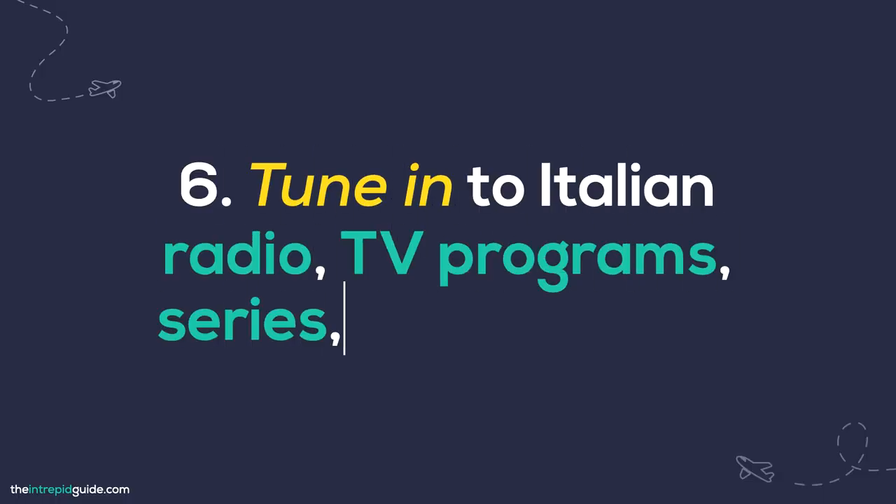Number six: tune into Italian radio, TV programs, series, and podcasts. Many countries have their own radio programs and news broadcasts in Italian for their local Italian communities — consider yourself part of the community. Search which Italian programs are available in your country and tune in as often as you can. Listen while you commute, do the housework, or run errands. You don't have to understand everything, but you'll get the gist of it. Over time, you'll notice the same words being used over and over — look those up if you can't guess the meaning. Program presenters generally articulate and enunciate very well, so you can hear each letter clearly.